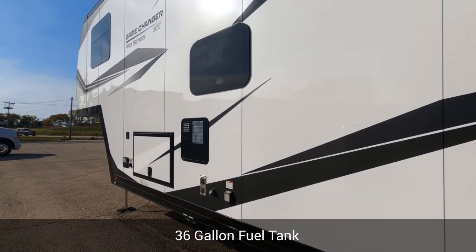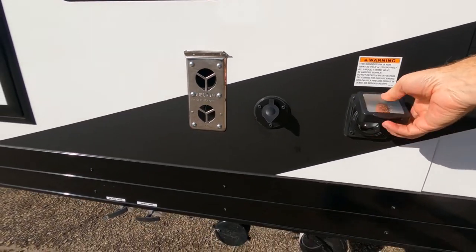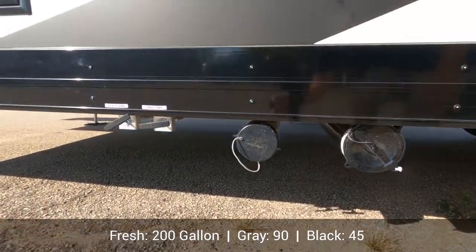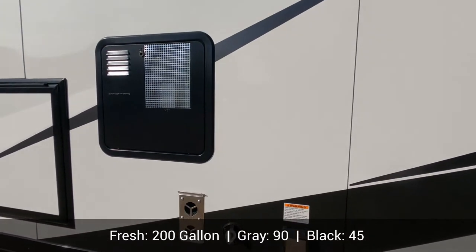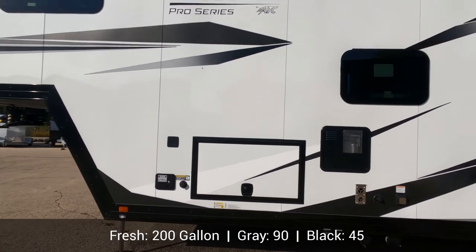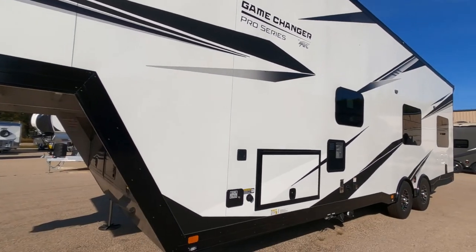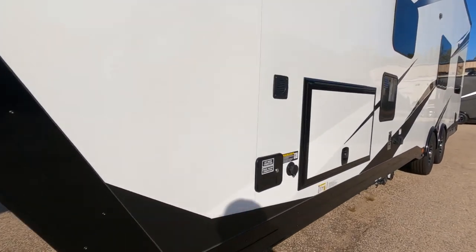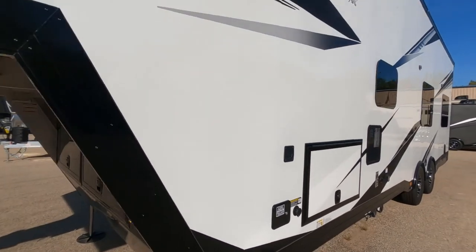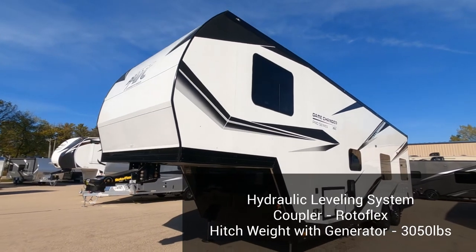Along the side we've got 50-amp service, which is standard on all Game Changer Pros, and we have our satellite hookup. Here's our sewer system and water management system. There's a lot of great storage underneath. The bins aren't open today so I can't show them off, but rest assured you can store a bunch of stuff in here. Coming back away from the unit, I wanted to point out the two large storage spaces underneath where you can also mount your generators.